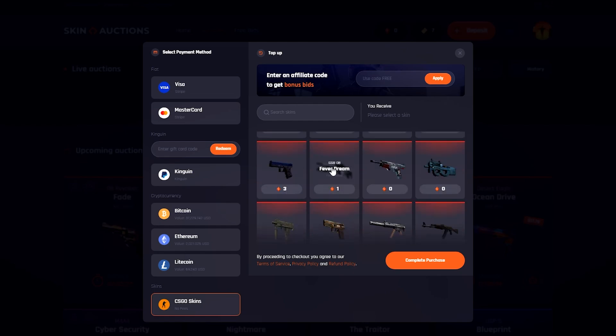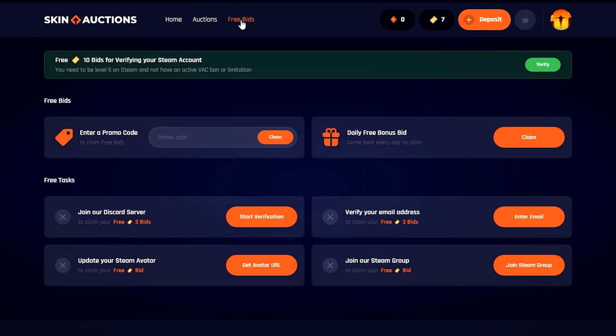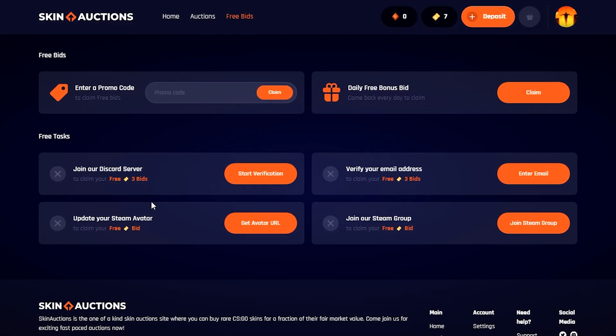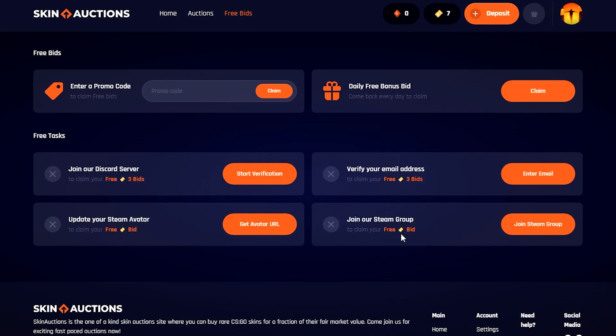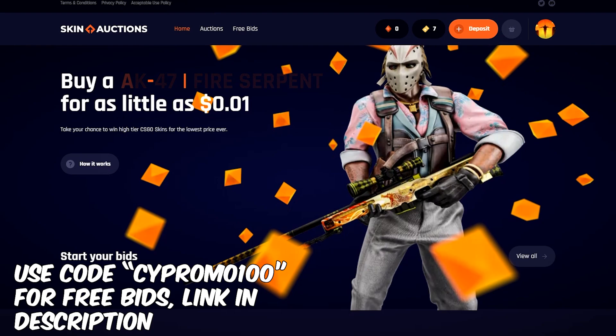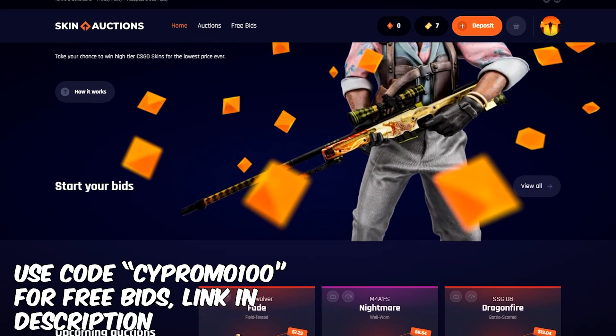The good news is you don't even have to pay for bids at the beginning. You can get a bunch of them for completely free by just going to the free section, verifying your Steam account, joining the Steam group, and completing some other easy tasks. And you also get a free bonus bid every day on top of that. The first 100 people to sign up to Skin Auctions with the link at the top of the description will get free bids as well, so be sure to check that out.